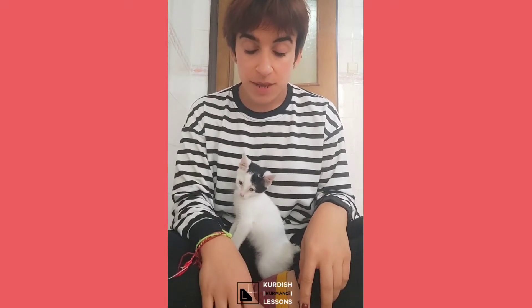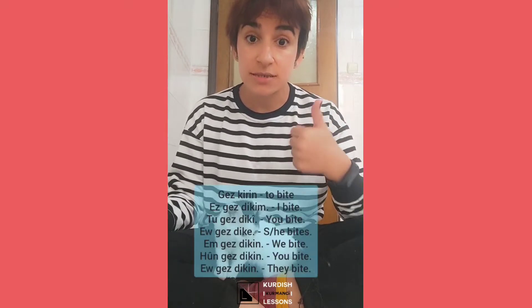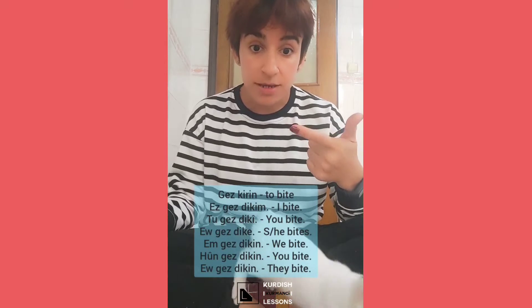Hello everybody, welcome to eKardash lessons. In this video we are going to learn the conjugation of the verb 'gaskeren', which means 'to bite'. If you have a cat it can be helpful to practice, because these kinds of cats always bite. In present tense you can say 'as gaskeren' - I am biting, I bite.